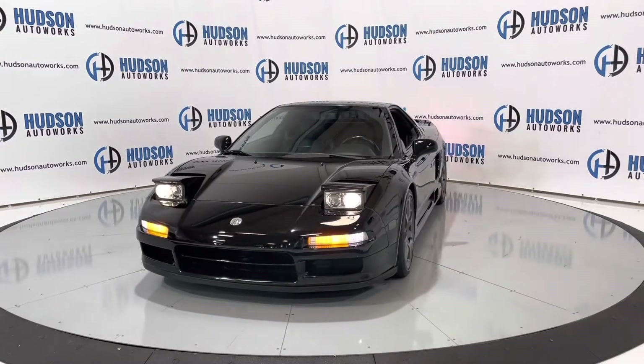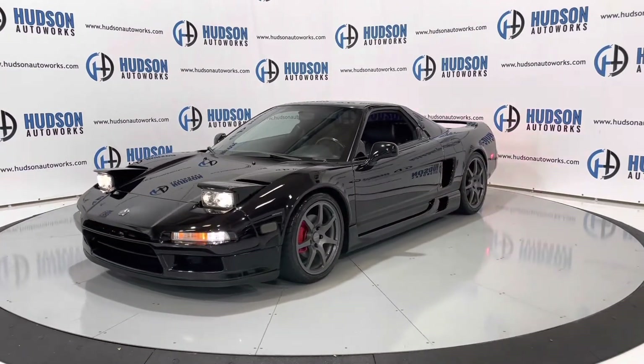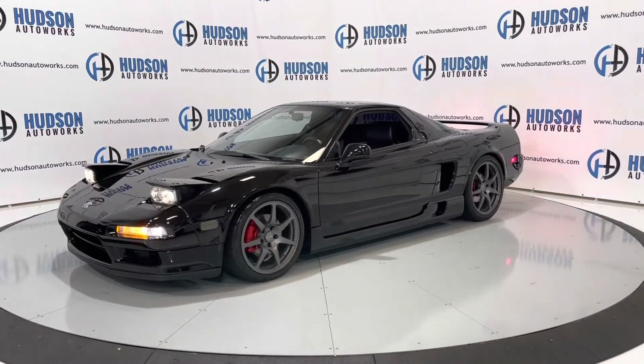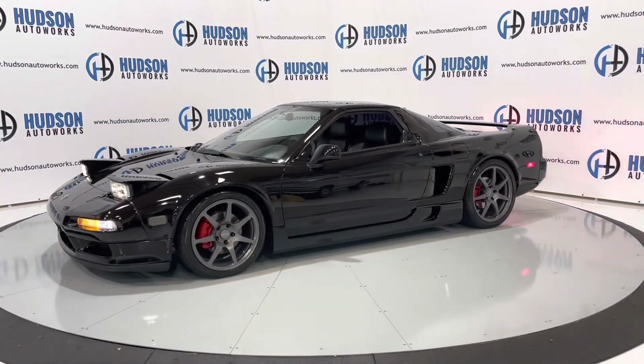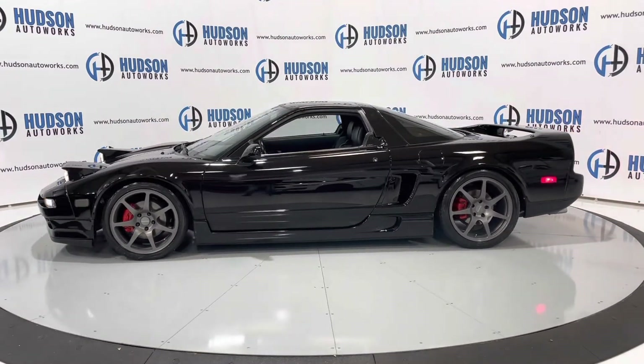It is available here at Hudson Auto Works in Greensboro, North Carolina. We invite you to come by and check it out. Feel free to visit us on our website at www.hudsonautoworks.com for more information on this 1991 Acura NSX and other vehicles like it.